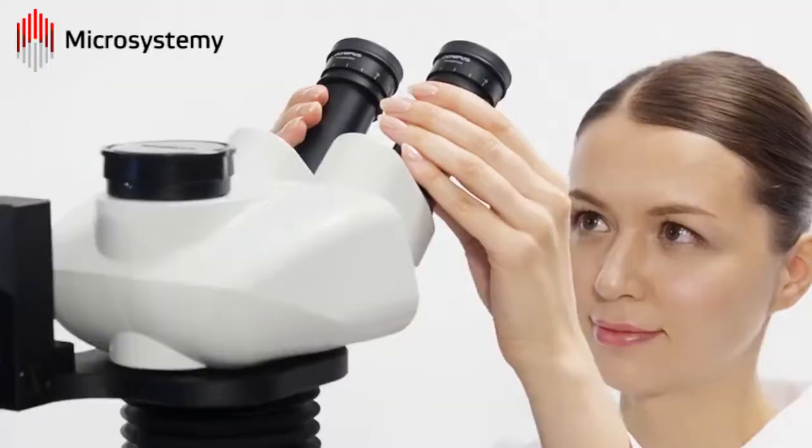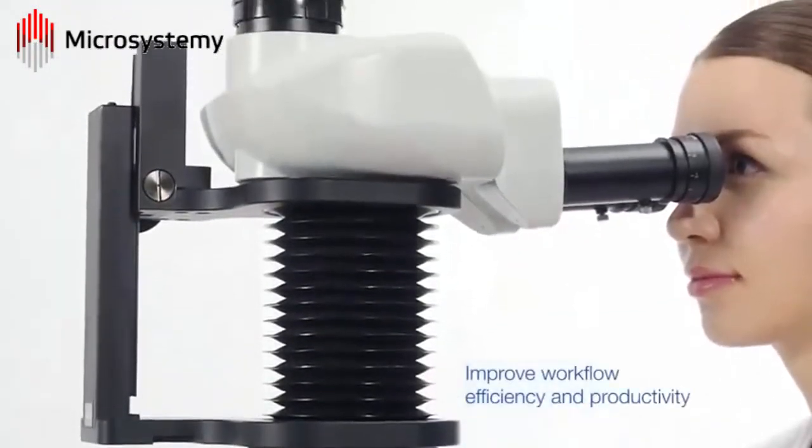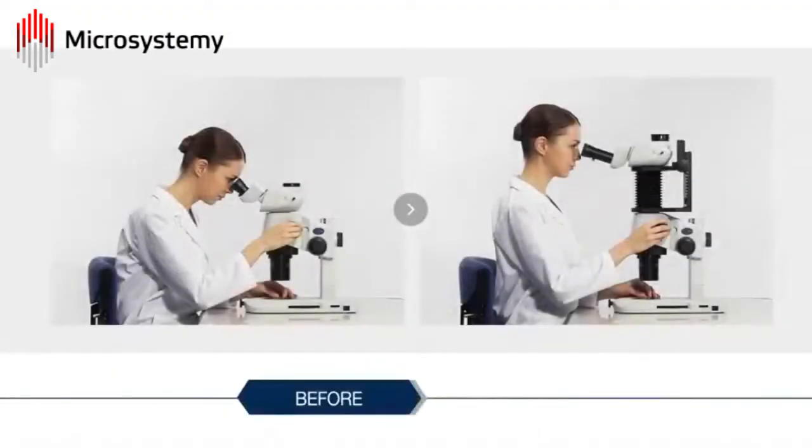The ergonomic design of Olympus's microscopes helps to improve workflow efficiency and productivity, since users make their observations in a comfortable posture that minimizes discomfort.